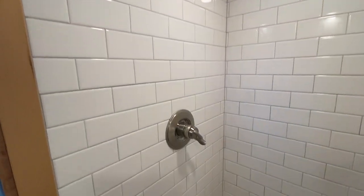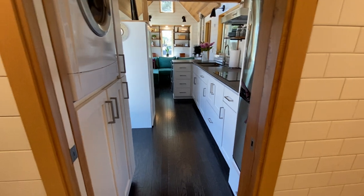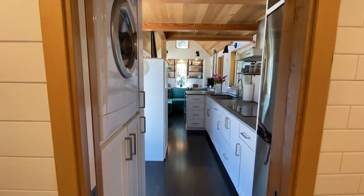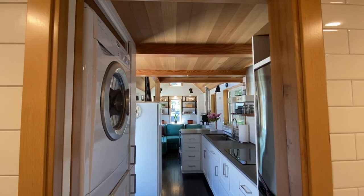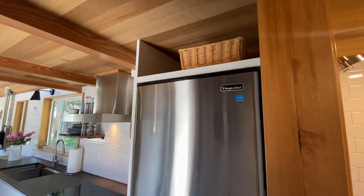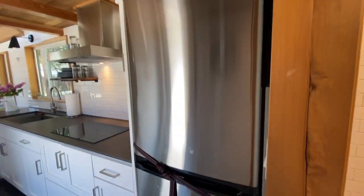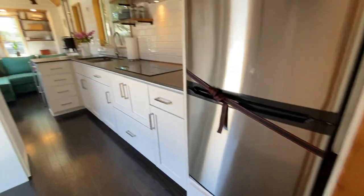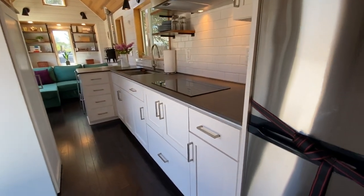Here's the shower — looks to be about a 3x3 shower. I will put a link to the home's listing below. Right now she's asking $149,000, and the home's listing will have a list of all the features, so if there's something I forget to mention, it'll be there.